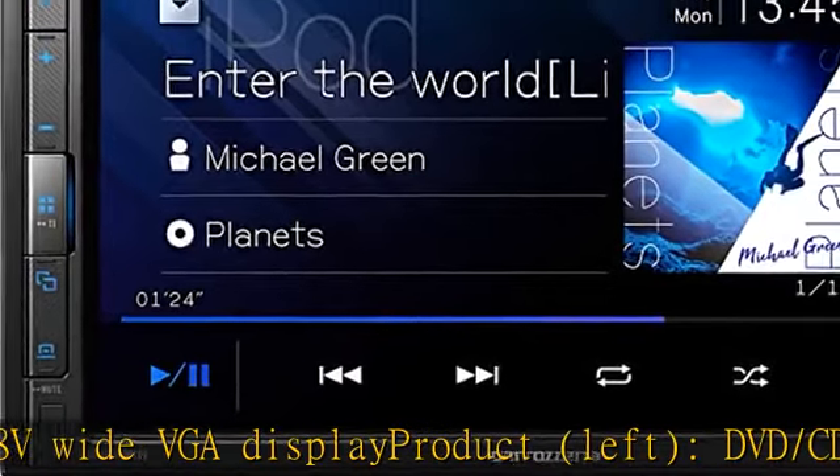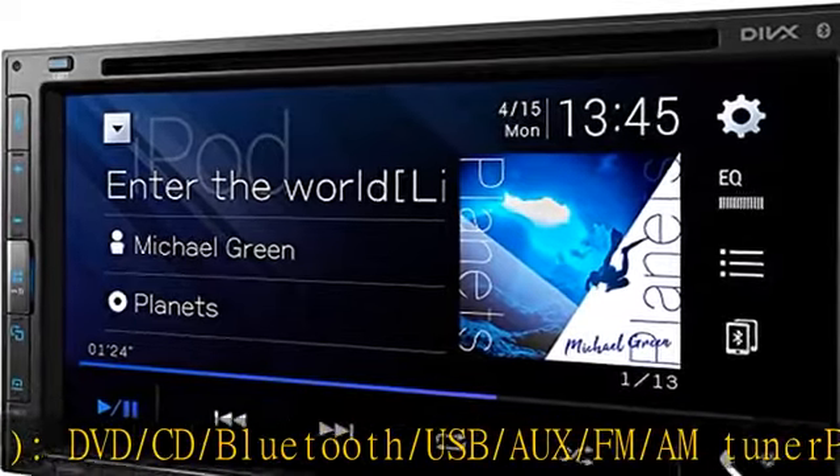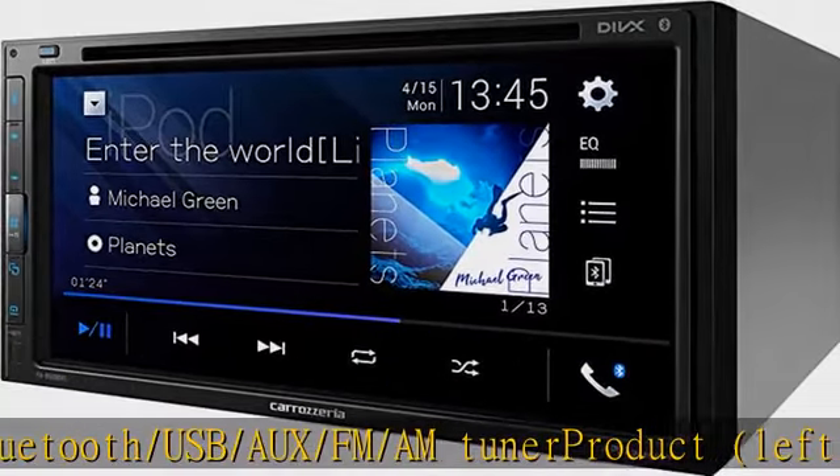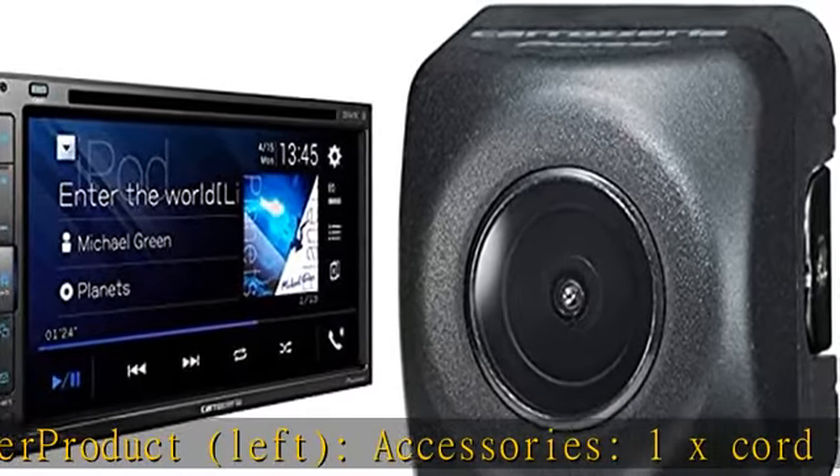The camera features approximately 310,000 pixels, a 1/4-inch high-performance CMOS sensor, and a primary color filter, so it can be seen clearly during the day and in natural color at night. Show more in the description to get this product today at the best price.